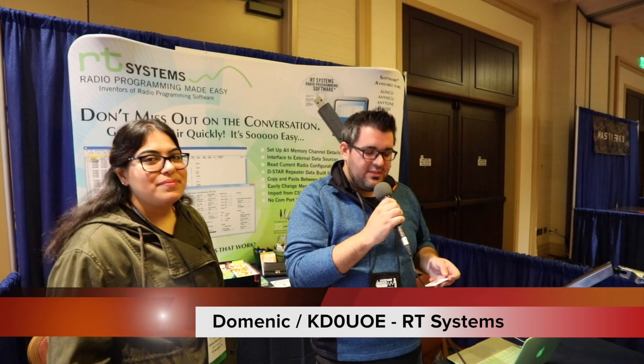Hi, I'm Dominic with RT Systems. Our software makes programming radios much easier. It allows you to take the memory channels in your radio and put them on a computer interface, so you can easily edit them, delete channels you don't want, add to them, add them to banks, switch them up however you want, and then send them back to the radio without having to hold down buttons. You can also adjust any menu settings and send those over to the radio as well.